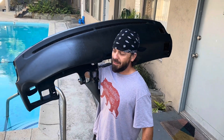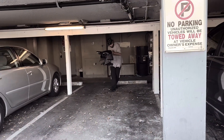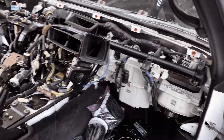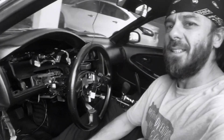Dash is finally going in guys! It's coming along, it's got the dash in there. Doors are firing. Almost there. I'm pretty excited.